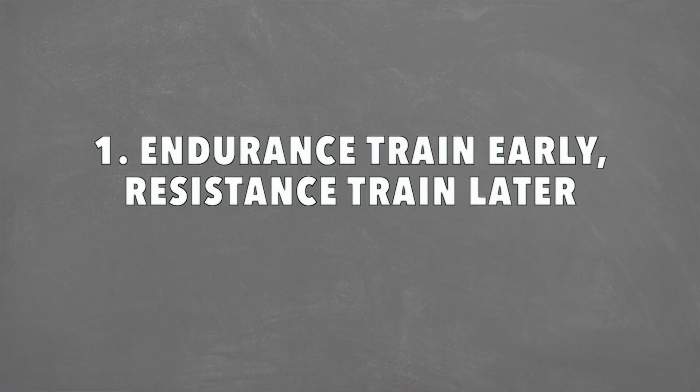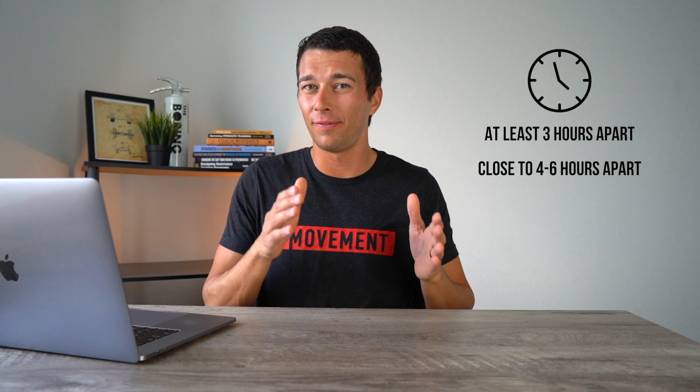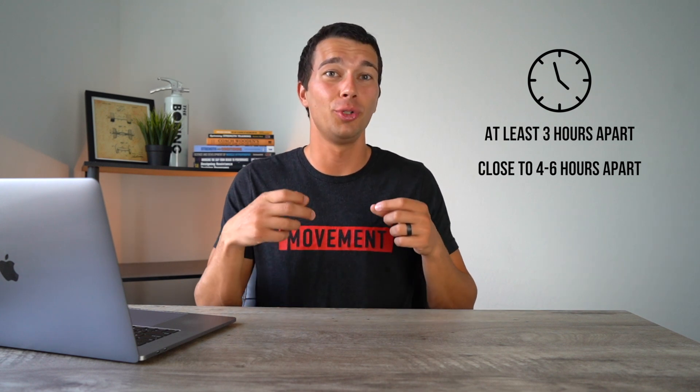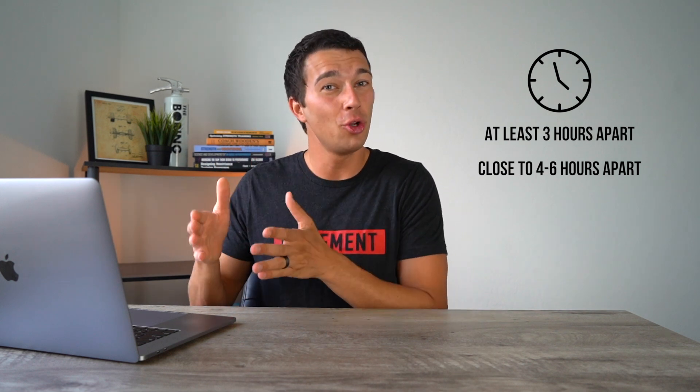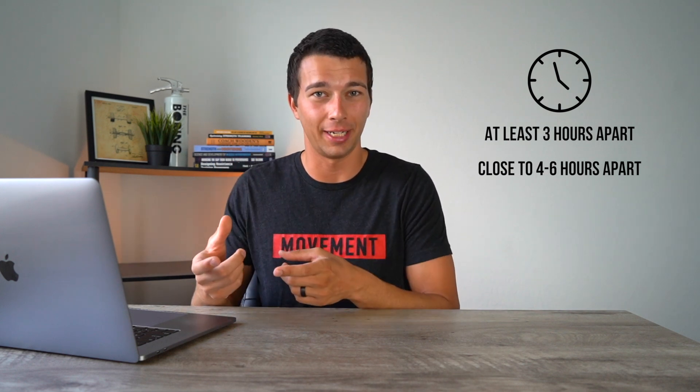The first way to maximize concurrent training adaptations is to perform high intensity endurance training early in the day and then resistance training later in the day. Ideally, we want this to be separated by at least three hours and ideally close to four to six hours. For example, doing your endurance training around 6 to 7am and then going back to the gym around maybe 2 or 3pm for your resistance training.